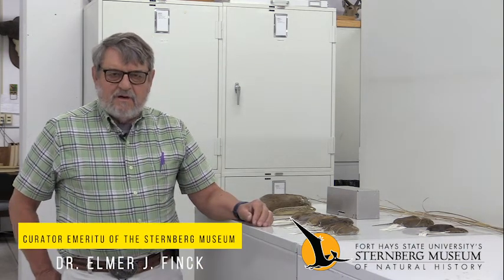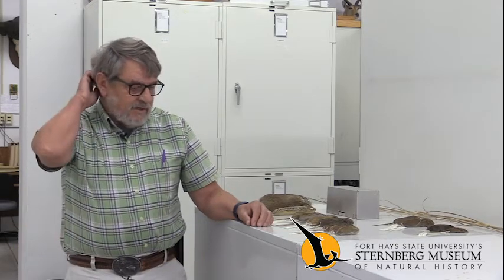Hi, my name is Elmer Fink. I'm an emeritus faculty member at Fort Hayes State University, and I'm the associate curator of mammals and birds here at the Sternberg Museum. Today I want to talk to you a little bit about grassland small mammals in Kansas.